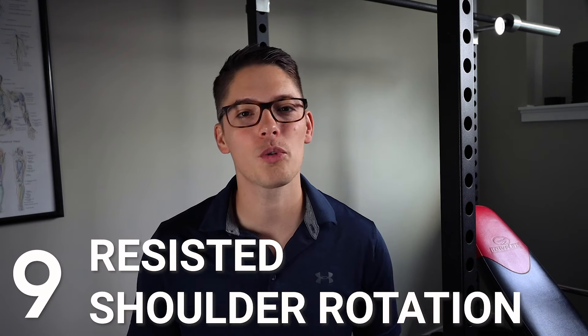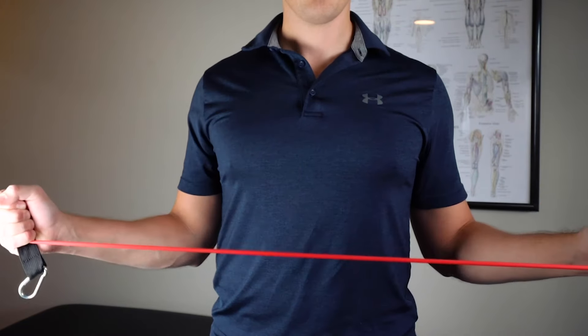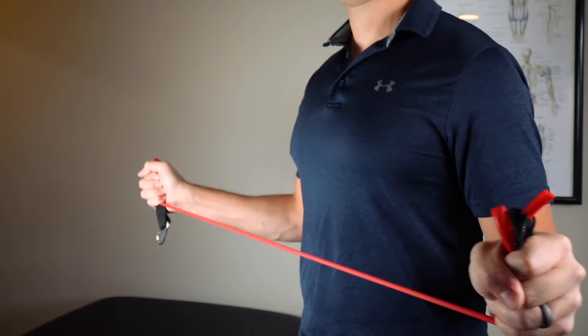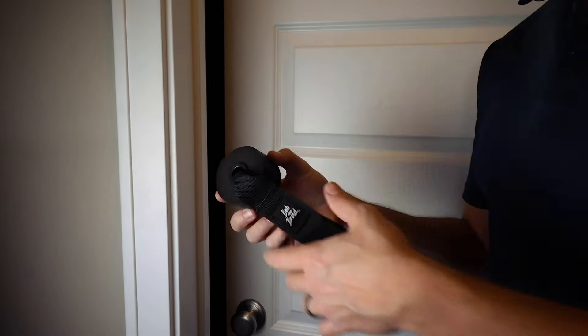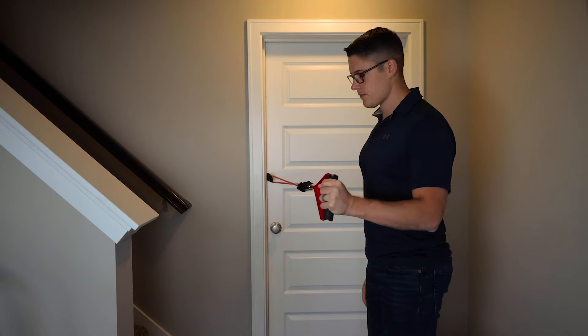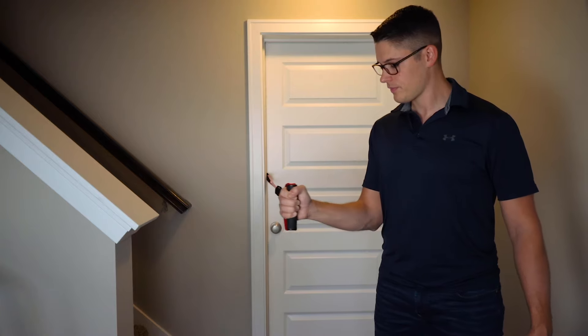Exercise number nine is resisted shoulder rotation, using a yellow or red band. The first variation uses both arms, keeping your elbows at your side while stretching the band apart. It's helpful to squeeze your shoulder blades before you initiate the rotation because it helps stabilize your shoulders. You can also loop the band around a pole or use a door attachment to perform a unilateral, single-arm movement. I like isolating the rotator cuff this way because I can use both external and internal rotation just by turning around. Perform two to three sets of 10 to 12 repetitions as long as the movement is pain-free.